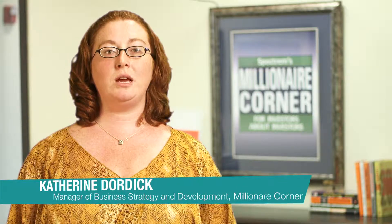CPI is defined by the Bureau of Labor Statistics as a measure of the average change over time in the prices paid by urban consumers for a market basket of consumer goods and services.